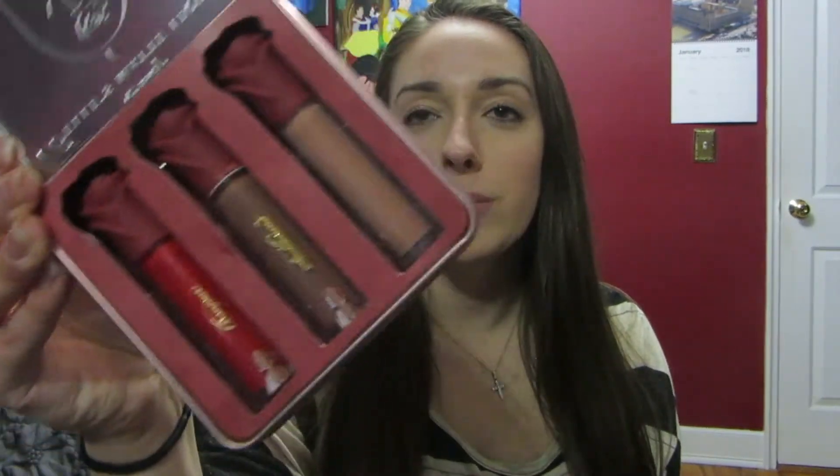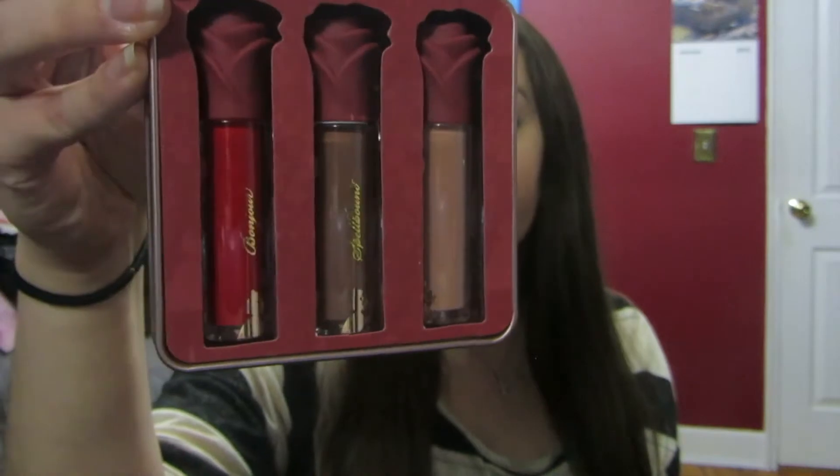Then I got some liquid lipsticks. I've never tried any makeup from Hot Topic before but I saw these and it's really the packaging that sold me. It's Beauty and the Beast — it's Belle's Matte Liquid Lip Collection. It comes in this little tin with roses on top and I love the colors too. I'll see how they are if they're actually good, but they weren't expensive so I figured I might as well try it and have fun with it.